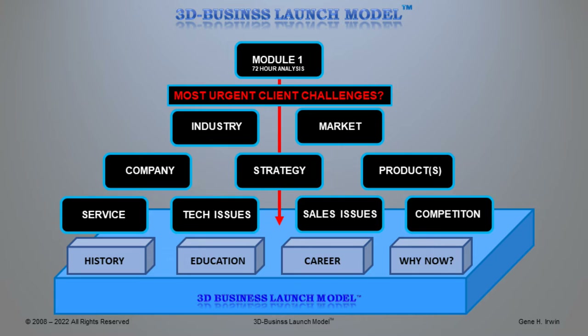Part of what we do is establish a foundation with you: your personal history, your education, your career, and why do you want to create a business now in this market. We'll help you understand all of these things as we begin our relationship with you and something called the 3D Business Launch Model.